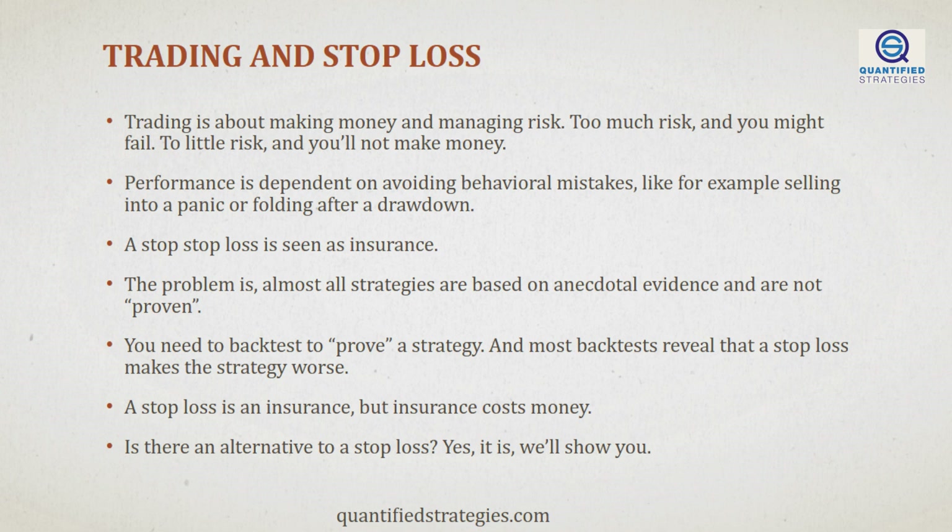Too much risk and you might fail. Too little risk and you'll not make money. But that's not all. Your performance as a trader is also heavily dependent on avoiding behavioral mistakes, such as selling into a panic or folding after a drawdown. The reason for a stop loss is that you want to minimize your risk by having a specific limit on what you want to lose on a single trade or position. This makes a lot of sense in theory, but does it work that way?